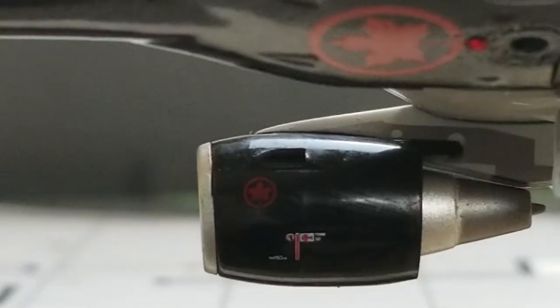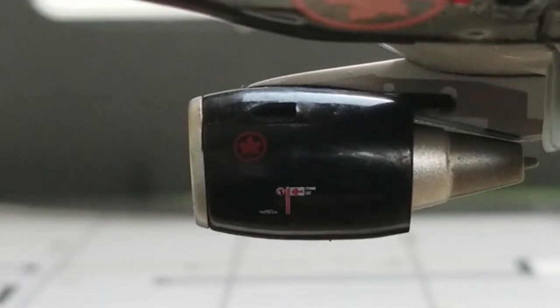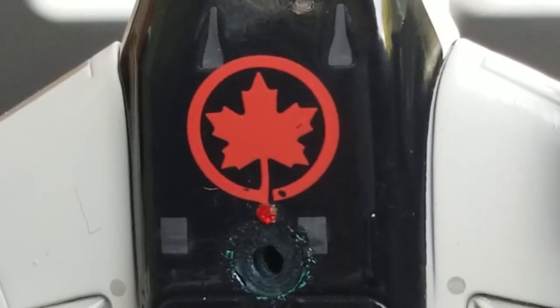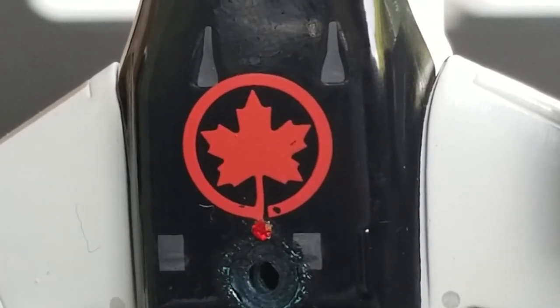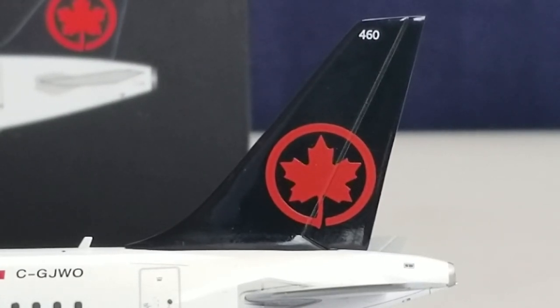This is Air Canada's current revised logo, actually an updated version of a logo used from 1964 to 1992. It's called the Red Maple Leaf Rondale logo — the red maple leaf is inside the symbol of a rondale, which is actually known as a hockey puck. This logo can also be seen inside the engine cowling as well as on the underbelly of the aircraft and on the tail fin of the aircraft.